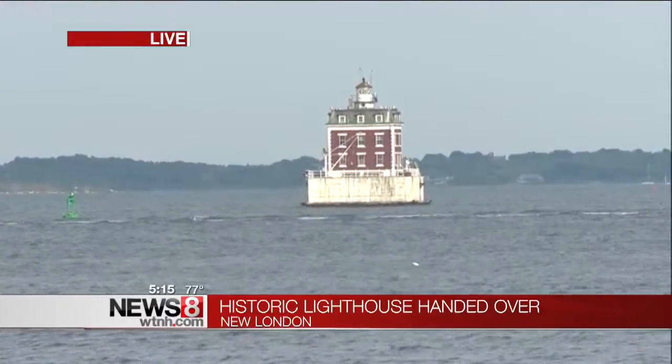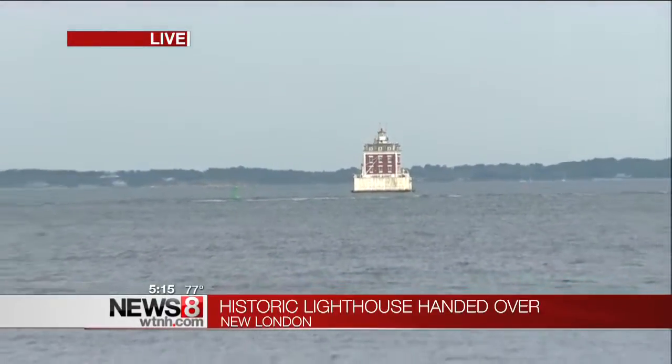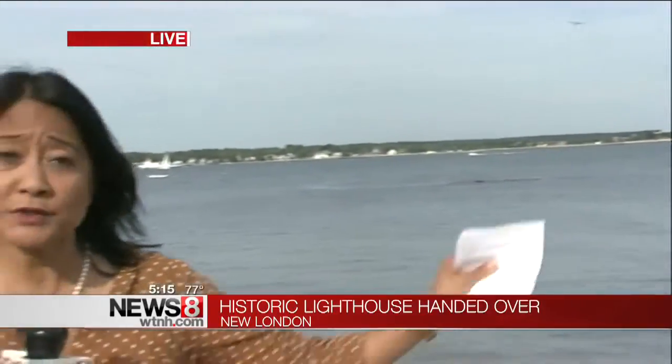This is the third lighthouse now owned by the New London Maritime Society. It had already taken over Race Rock Light, which is further out in Long Island Sound. And, of course, it owns New London Harbor Light, right here on Pequod Avenue. We're live in New London, Tina Detel, News 8.